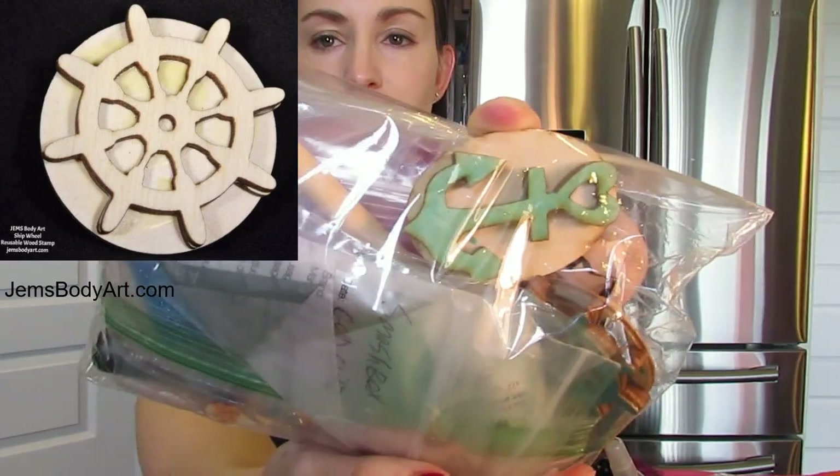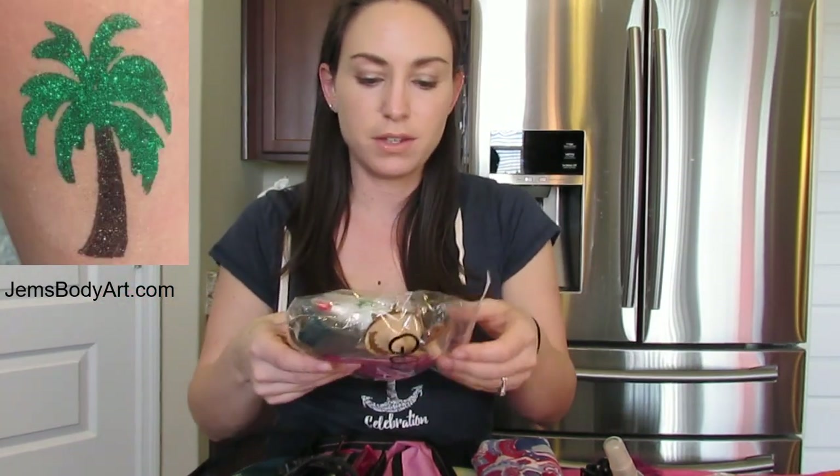Some of the things I also have are these stamps — an anchor stamp and a ship wheel stamp. You put a glue on your skin, then put glitter over it, and you basically have a glitter stamp. I believe they're called Gems — G-E-M-S. If I can figure out the full name of the website, I'll put a link. Those are just things I like to have fun with on a cruise.